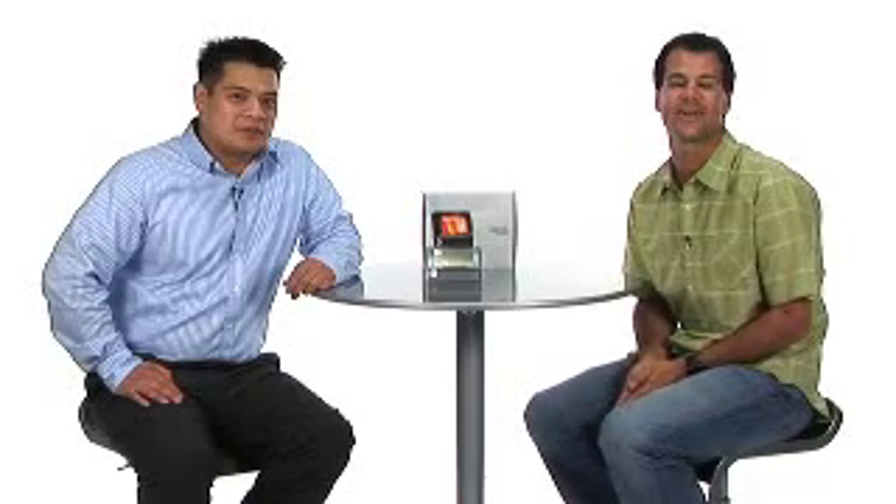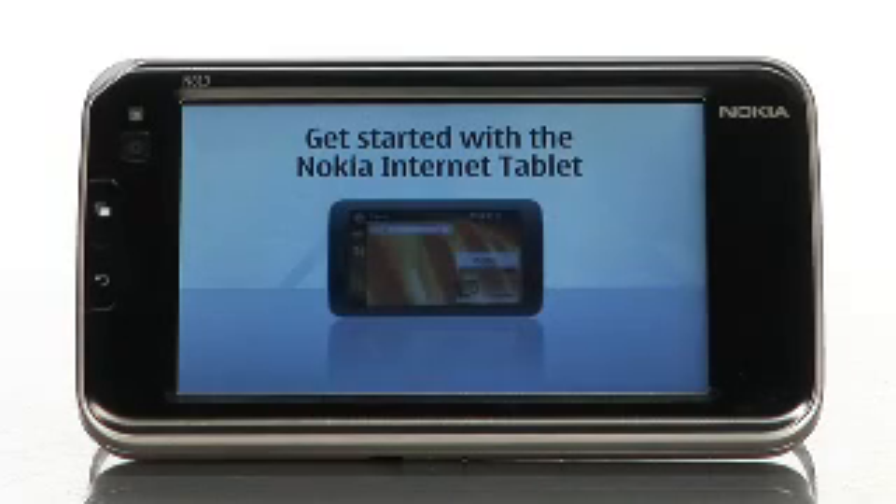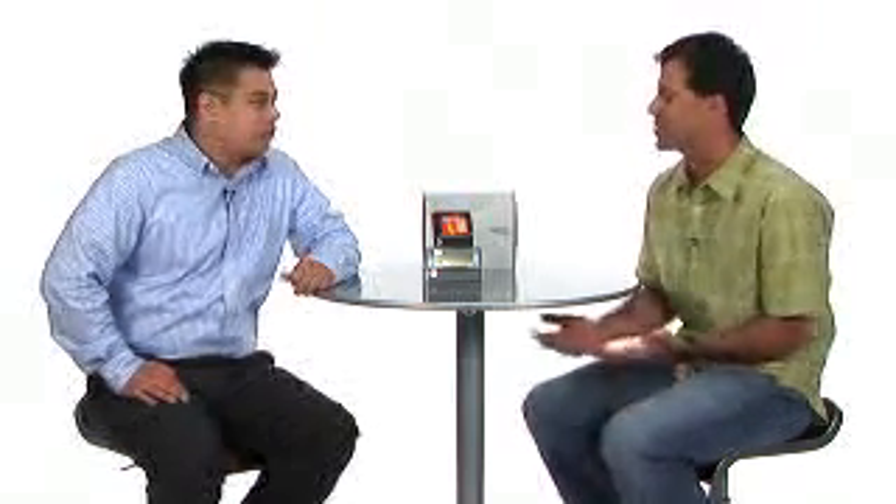Qua joins me today from Nokia to talk about their latest internet tablet, the N810 WiMAX Edition. Happy to have you here today. Thank you very much. Let's jump in — tell us about the N810.